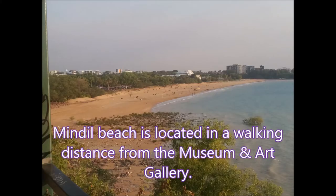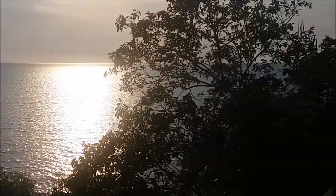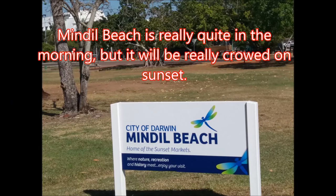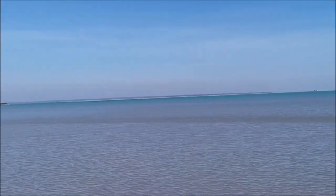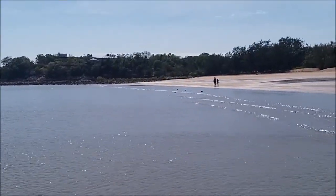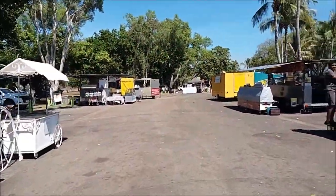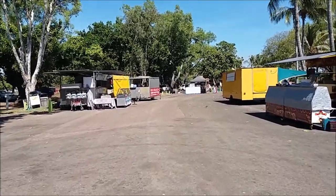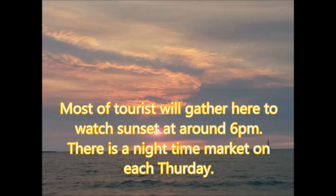Number 6: Mindil Beach and Casino. Mindil Beach is located within walking distance from the museum and art gallery. Mindil Beach is really a quiet place in the morning, but it gets very lively at sunset. Most tourists gather here to watch the sunset at around 6 p.m., and there is a nighttime market every Thursday.